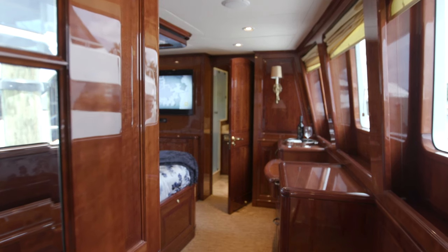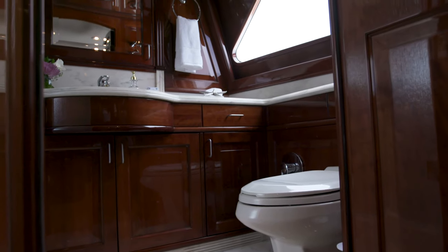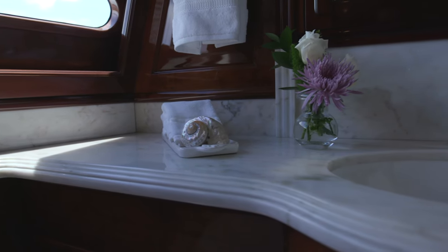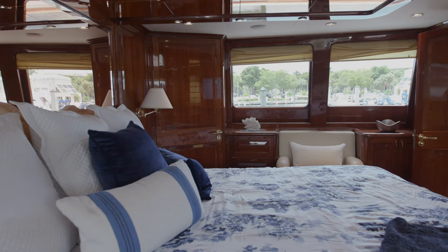Here we are in the on-deck master. It's a huge area, well set up. It has a his and her head, separated by a big walk-in shower with a rain head on it. The unparalleled view — if you're lying in your bed in the Bahamas, you can see the palm trees waving in the distance. It's a great room, especially for this size boat.